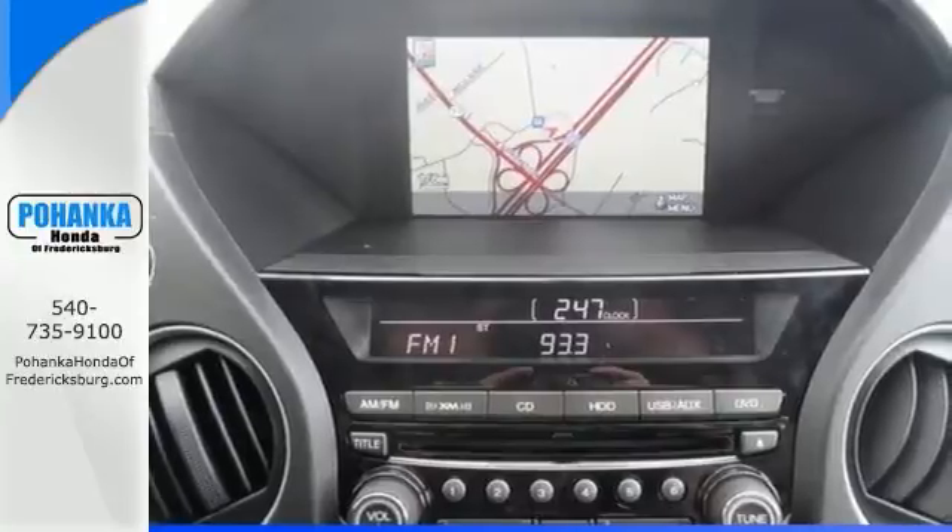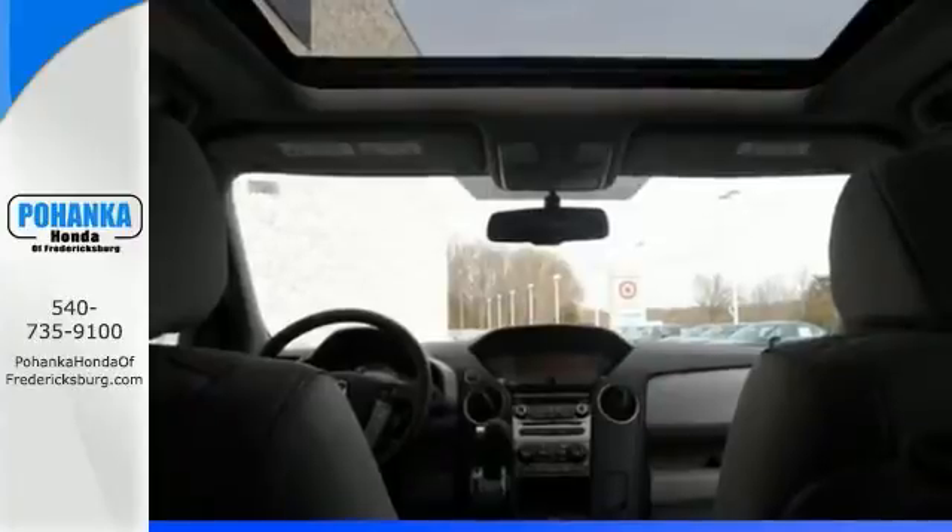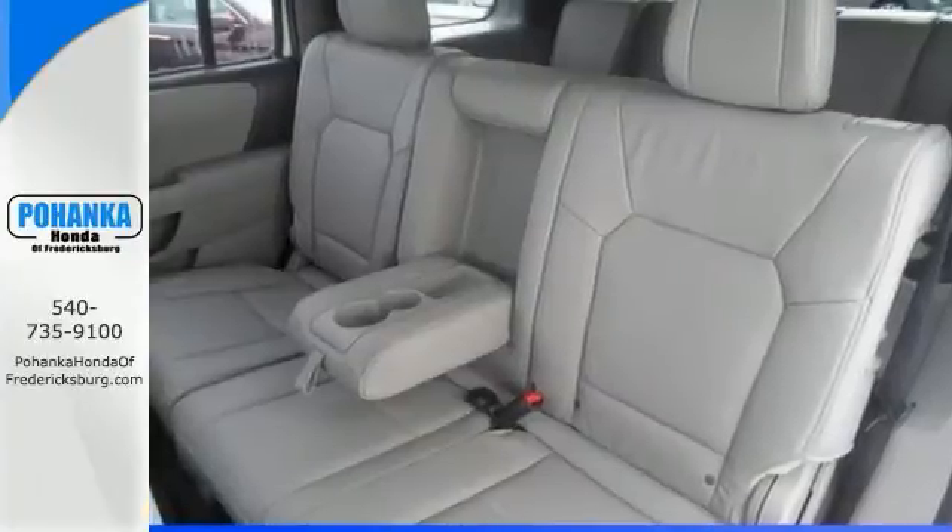Features include a navigation system, a backup camera and a DVD entertainment system. The sunroof and privacy glass only make it more appealing.